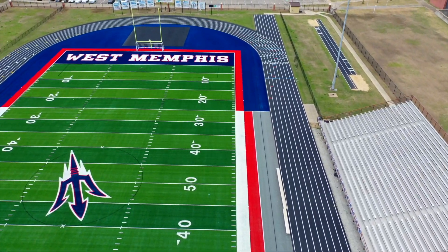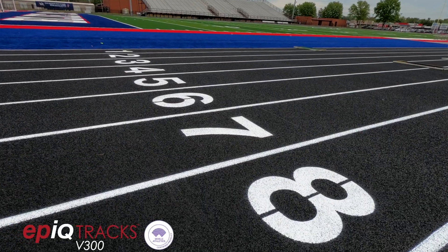We went with the black track and that kind of surrounds that blue outer edge. Feels softer than the old track.